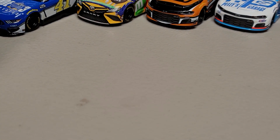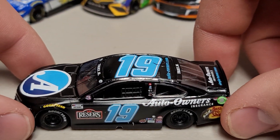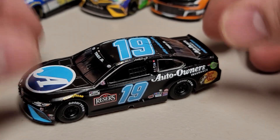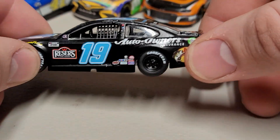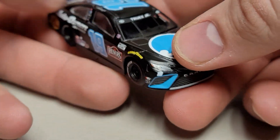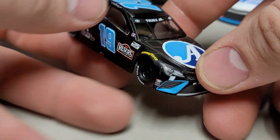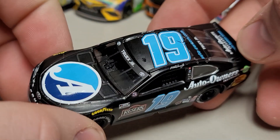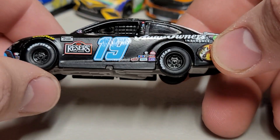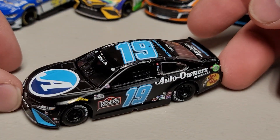Number ten on the list is our first Darlington throwback — Martin Truex Jr.'s number 19 Auto Owners Darlington throwback, not the raced version, just the basic paint scheme. It's matte black all over with bright baby blue numbers — very sharp. I'm a big fan of black and baby blue together. We've got Bass Pro Shops, Auto Owners, and Reese's on there. Truex Jr. on both windows, number 19, and throwback tires — the first time we'll see the throwback tires on these. Definitely a sharp car; I think it's his third release.